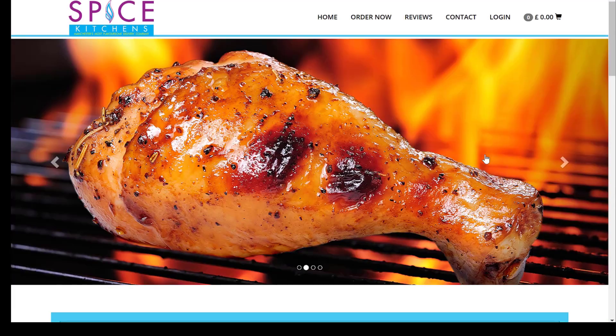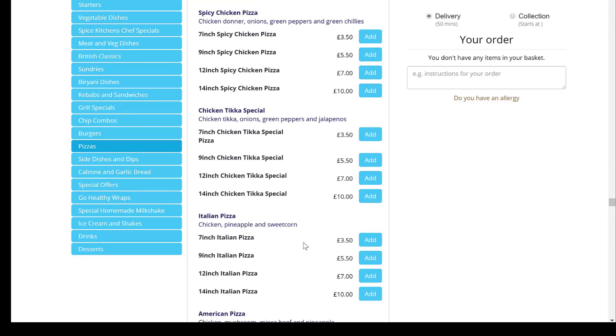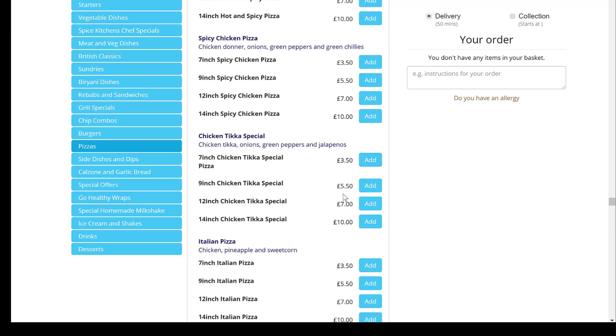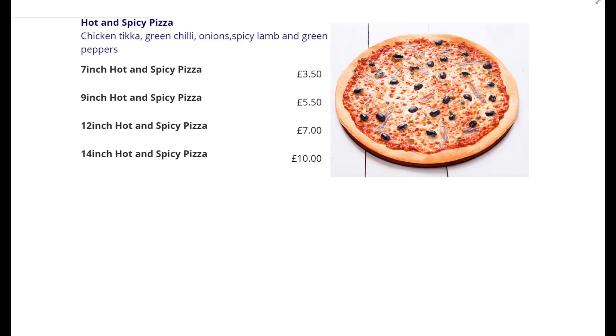Let's go ahead and find our pizza. There it is — let's click on that. We have margarita, vegetarian pizza, and vegetarian hot one pizza. The seven-inch pizzas, apart from margarita, all cost £3.50. The nine-inch pizza for all of them is £5.50, the twelve-inch is £7, and the fourteen-inch costs £10. I can see two here: hot and spicy pizza — which comes with chicken tikka, green chili, onions, spicy lamb, and green peppers — and spicy chicken pizza with chicken doner, onions, green peppers and green chilies. I prefer chicken tikka over doner.